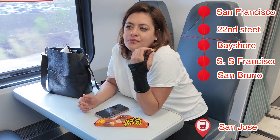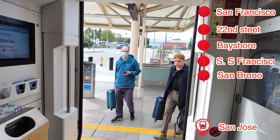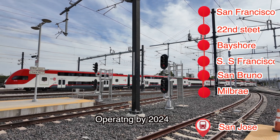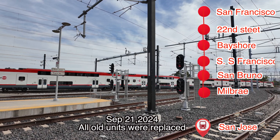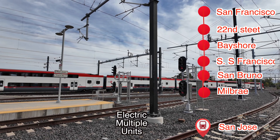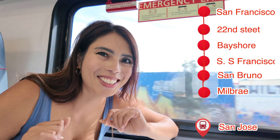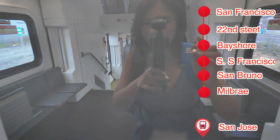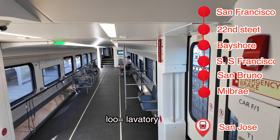Construction began back in 2017 for this train with the groundbreaking at Millbrae Station. Fast forward to 2024 — the first all-electric train started running in August of 2024. It took seven years. By September 21st, all of the old trains had been replaced with EMUs — EMU meaning Electric Multiple Units. Later on we will get to see the old diesel train at the San Jose station.